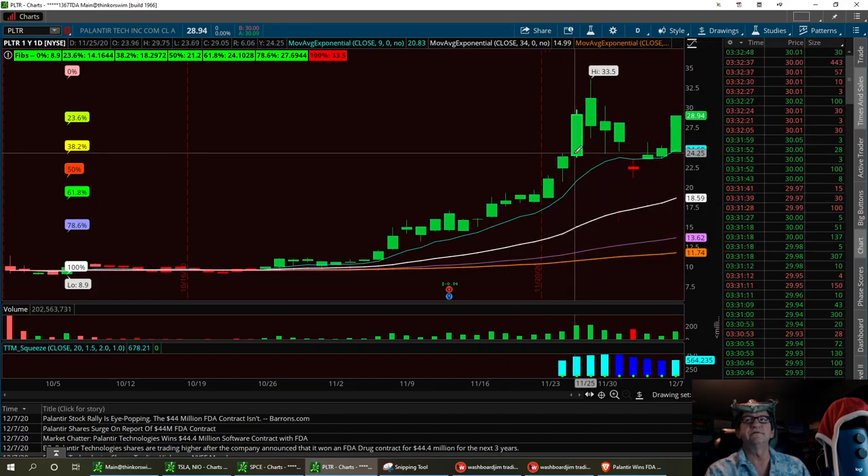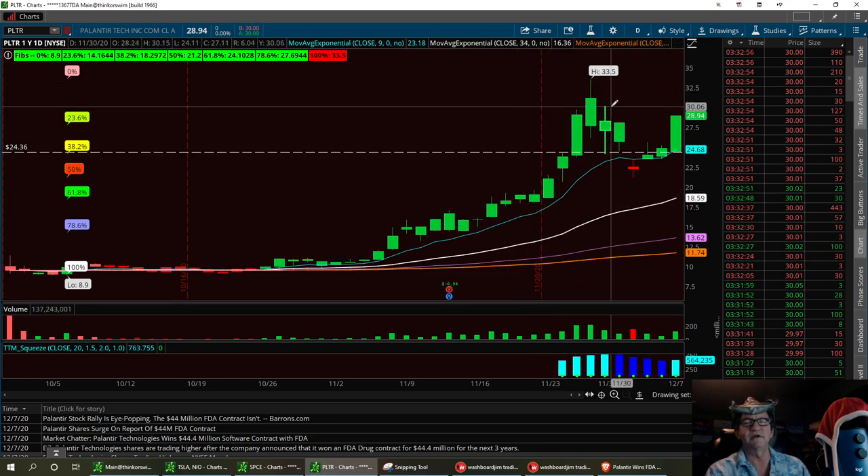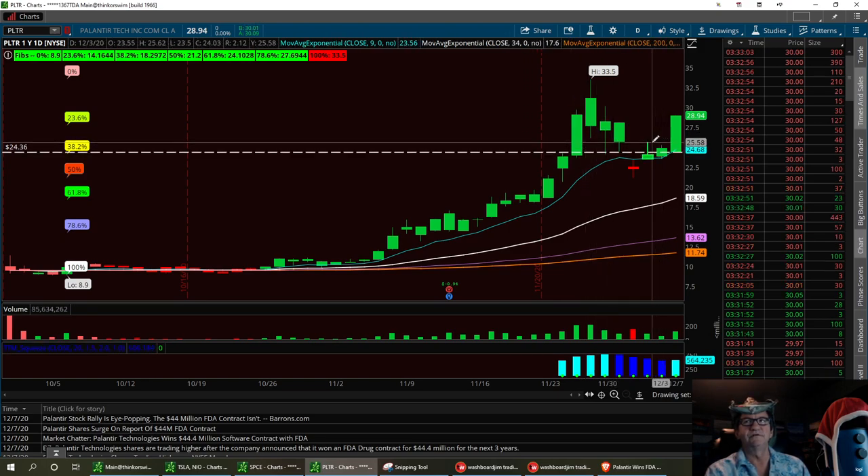We've got a low support down here, definitely right around this area. We're going to top chart that off right around the $24.36 area. I'm going to run through here and use the bodies of the candles for support and resistance levels, and use the wicks to compromise those levels.